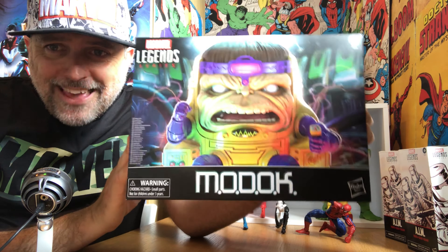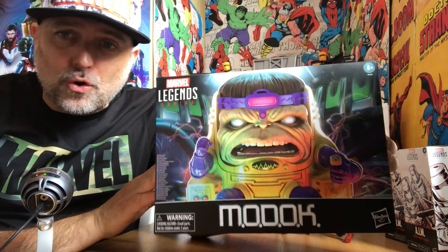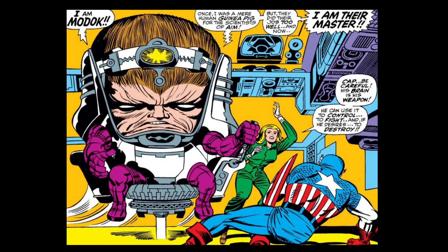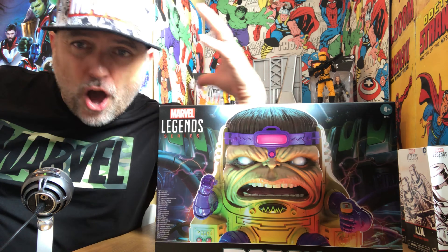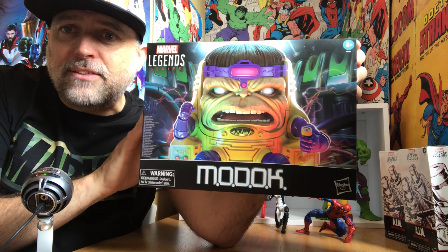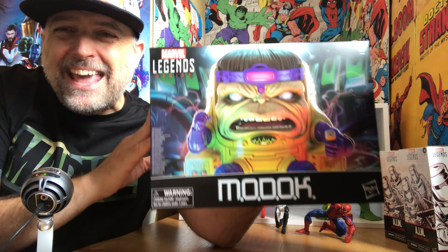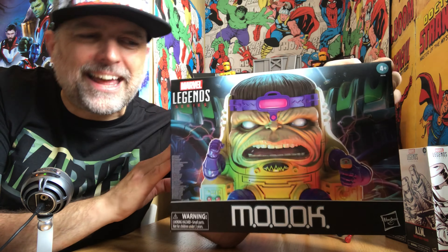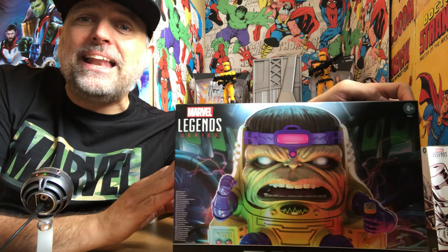Look at this bad boy. MODOK is George Tarleton, an AIM — Advanced Idea Mechanics — scientist who was experimented on to give him enhanced brain power and super intelligence. That did work, but it oversized his head and gave him a little stunted body, and he ended up in his hover chair. MODOK is from 1967, created by Stan Lee and Jack Kirby.